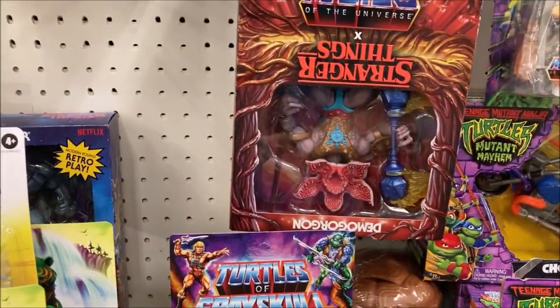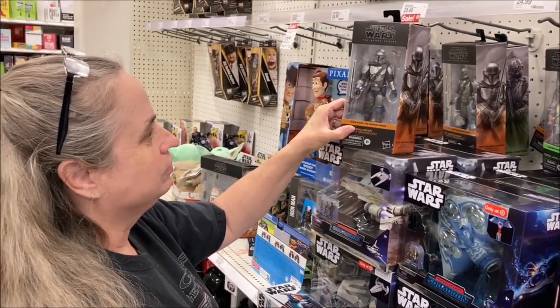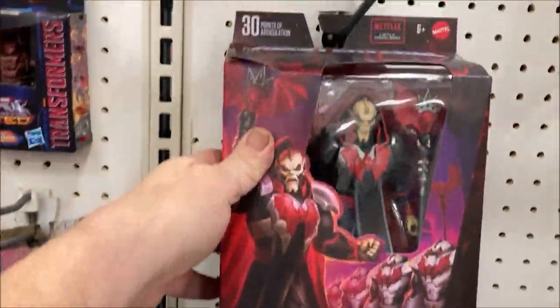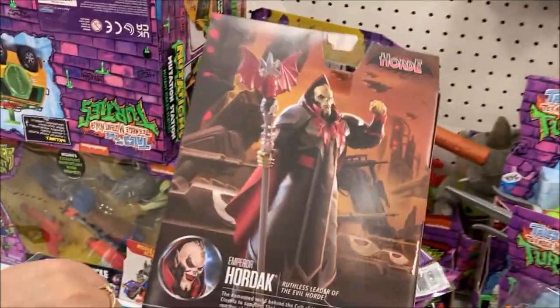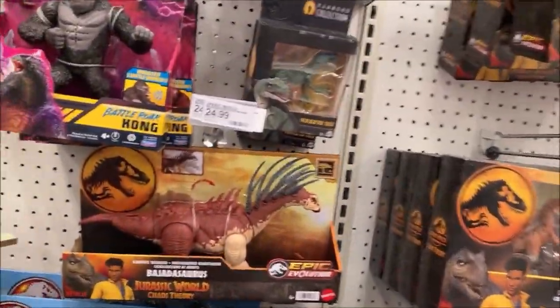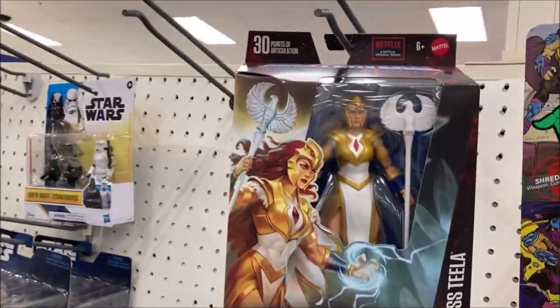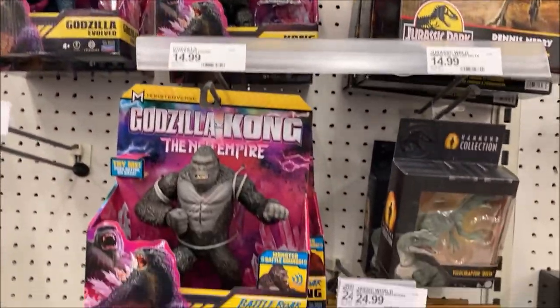There's Stranger Things Skeletor with the Demogorgon. Paula's looking at the Star Wars Black Series Mandalorian figure here. There's Michelangelo — Turtles. Hordak — it's actually the Masters of the Universe Revolution Hordak right there on the shelf. Bad ass figure. Let's go back and see what you can get. Godzilla and Kong: New Empire — that's the one with the simulated heat breath. There's the Revolution Tilai and Sorcerers Tilai. They've got some dinosaurs.